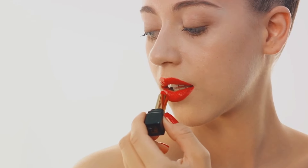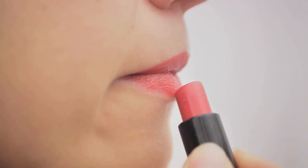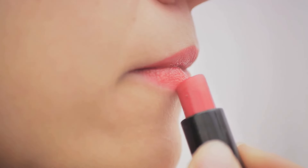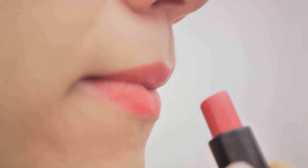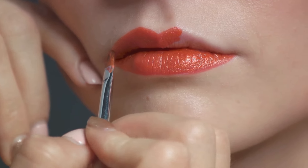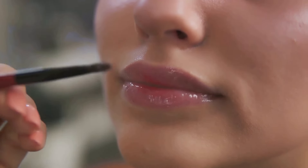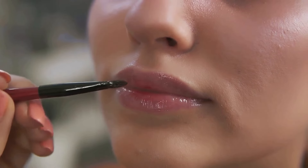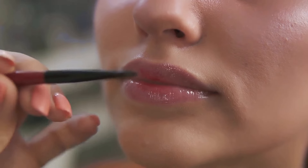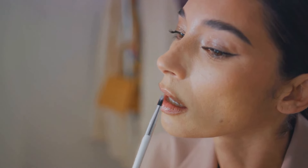Choosing the right lip color for your skin tone is another game-changer. If you have cool undertones, lip colors with blue or purple hues like raspberry or wine can be very flattering. For those with warm undertones, opt for lip colors with red or orange undertones like brick or terracotta. If you're unsure of your undertone, a classic red lip is universally flattering. Next, experiment with different textures and finishes — from matte to dewy, metallic to satin, the possibilities are endless. Matte textures give a sophisticated, polished look, while dewy finishes create a fresh, youthful glow. Metallics add glamour and sparkle, and satin finishes strike a balance between matte and gloss.